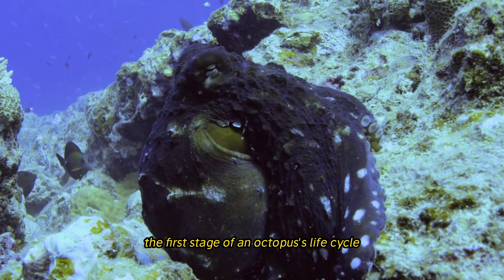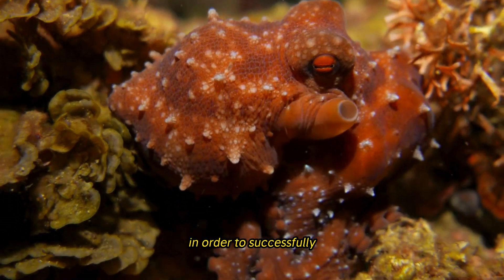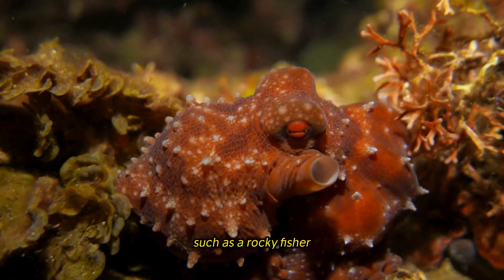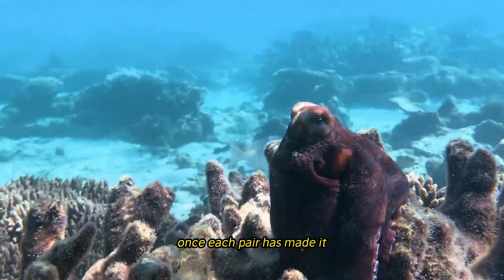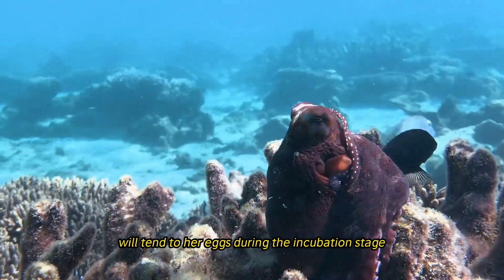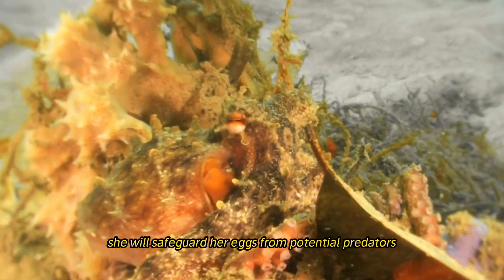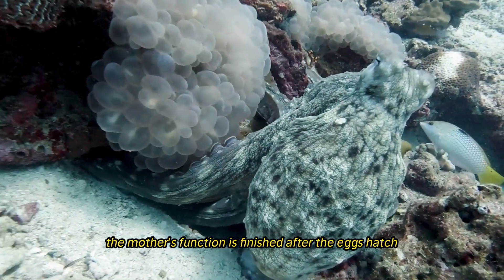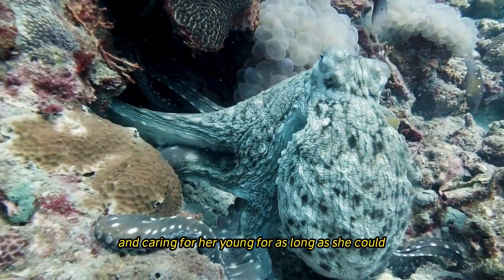The first stage of an octopus's life cycle is courtship, during which male octopuses engage in complex behaviors to attract females. The female deposits her eggs in a secluded spot — such as a rocky fissure or an abandoned shell — where they are protected and cared for. During the incubation stage, which can last from a few weeks to several months, she safeguards her eggs from predators and aerates them with water currents. The mother passes away shortly after the eggs hatch, having devoted all her energy to caring for her young.